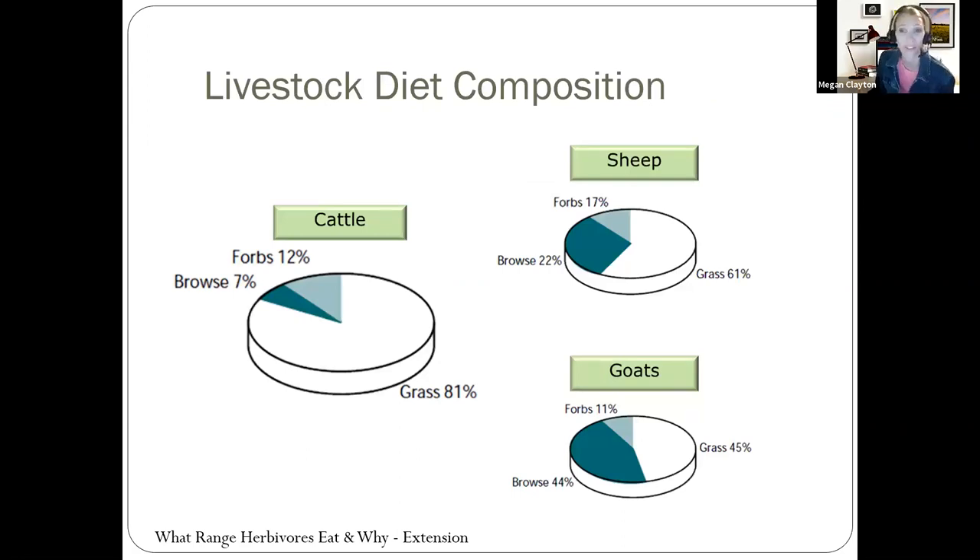Livestock diet is varied depending on the species. Cattle have a diet very similar to the bison that used to run this area. Cattle eat approximately 81% grass — the majority of their diet. If you think about a cow's mouth or a bison's mouth, they're very wide. When they eat, they stick their tongue out and rip the grass from the ground, so whatever is in that tongue grab is what they're eating. They'll still eat a little bit of forbs and some browse — I've seen them eating directly off a mesquite tree — but the majority of what they eat is grass because that's what they're built for.